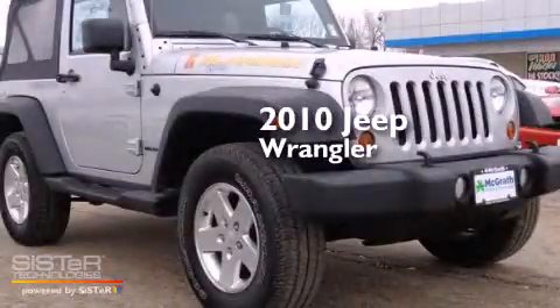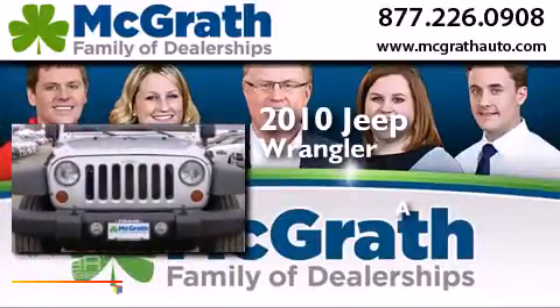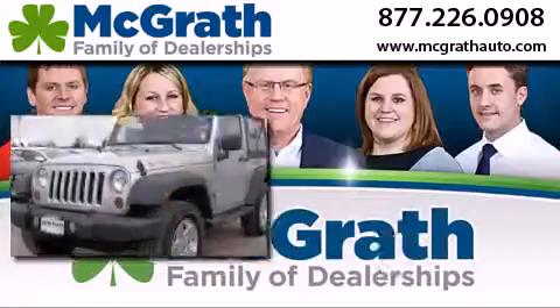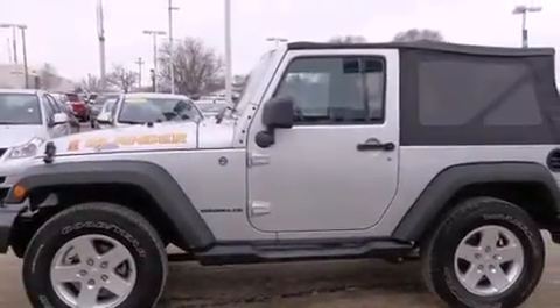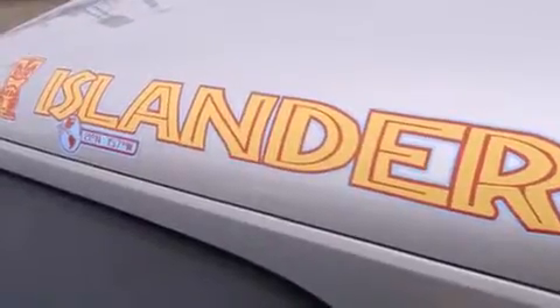This is a 2010 Jeep Wrangler. Features include traction control and stability control systems, a passenger side airbag, front fog lights, an anti-lock braking system, and a tilt steering wheel.